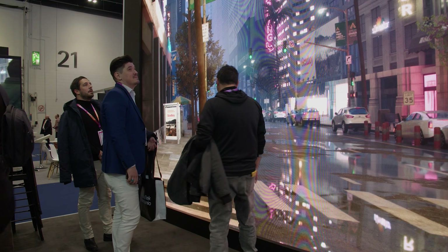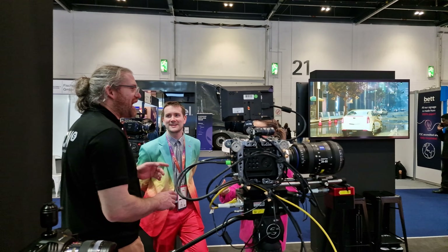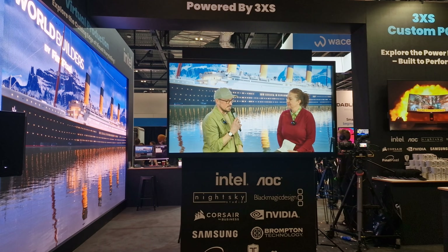Our virtual production set was a standout feature, created in partnership with Night Sky, Brompton and Final Pixel. We had our RoRuby 2.3mm LED wall, a Blackmagic Pyxis 6K camera, our Moses Star Tracker, and render nodes built by Scan 3XS. People were very engaged to see what the future of storytelling looks like — virtual production is an easy gateway between film and games departments, usable in broadcast, film and TV, and gives students studying esports and game design a transferable skill they can take into a different industry.